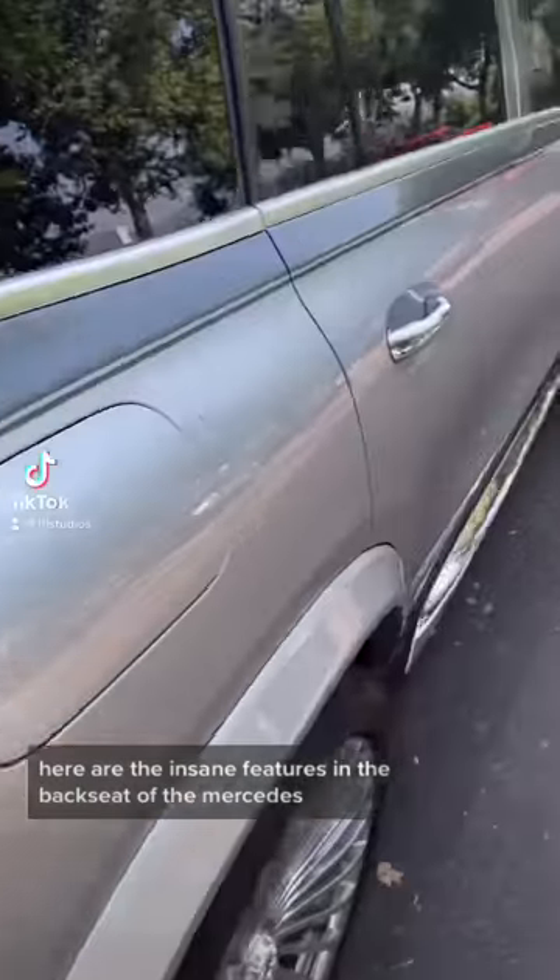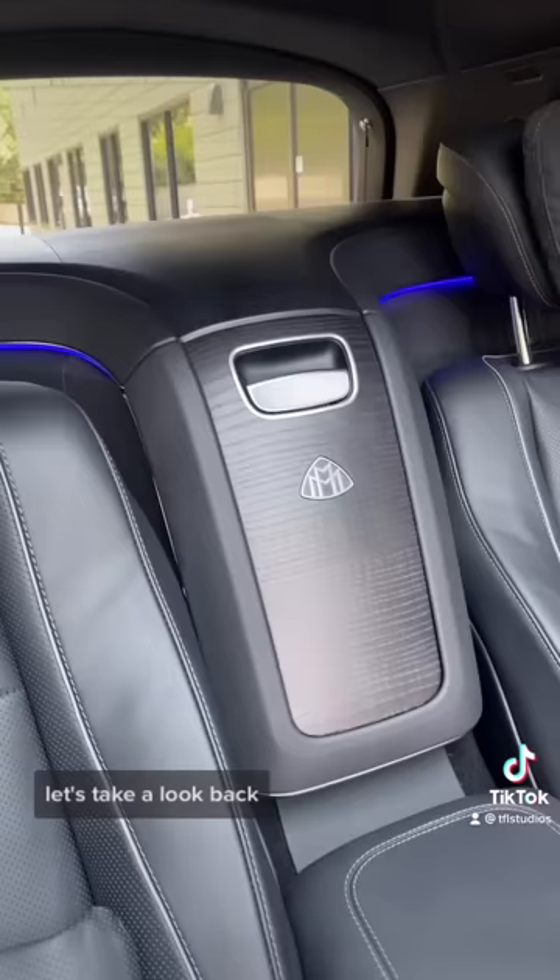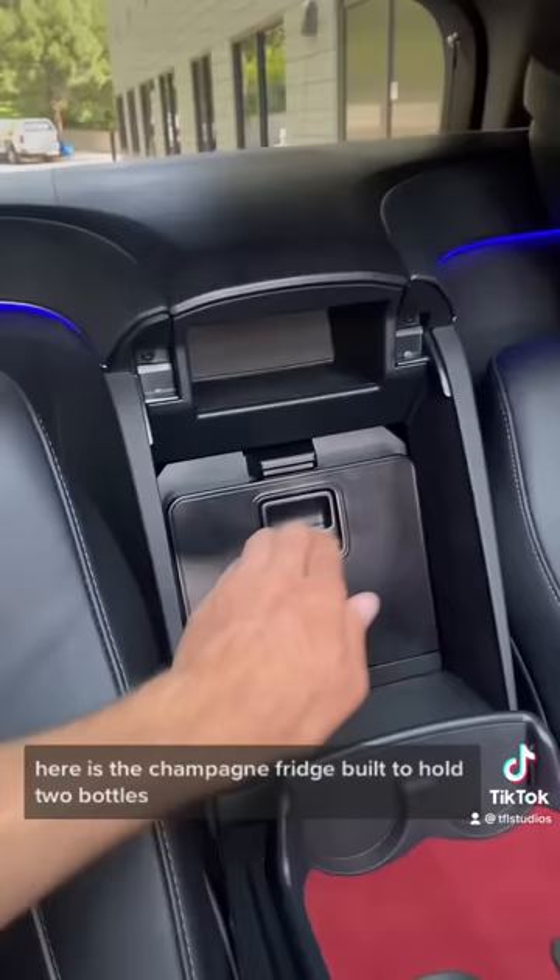Here are the insane features in the back seat of the Mercedes Maybach GLS 600. Back here is the champagne fridge, built to hold two bottles, and this is where you keep the champagne flutes.